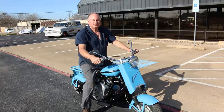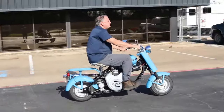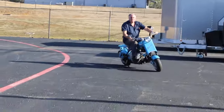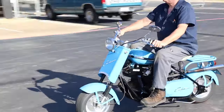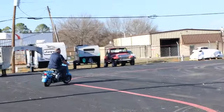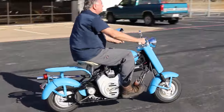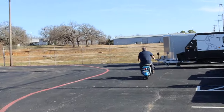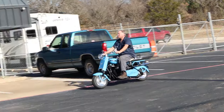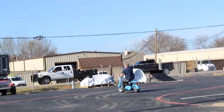This one is a V-twin. It's got a good sound to it. This one's capable of over 60 miles an hour. I may do another test ride with a GoPro on my helmet. It's got a great sound — that little V-twin engine sounds really good.